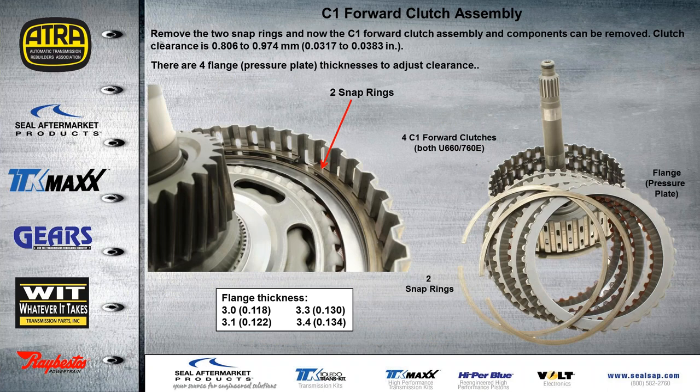With the C2 clutch out of the drum, we have a double snap ring here — we have to remember that both of these snap rings have to go back in. We can then take the C1 or forward clutch assembly out. The clearance for this drum should be about 31 to 38 thousandths, and we have four pressure plate thicknesses to adjust the clearance here. We have four clutches on the U-660, and the U-760 also has four C1 clutches.